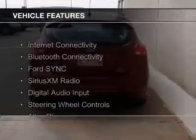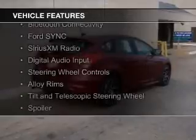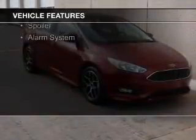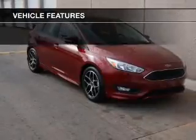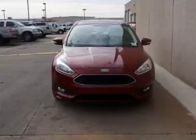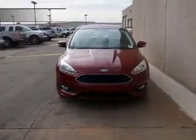The features include Internet connectivity, Bluetooth connectivity, Ford Sync voice activation, Sirius XM satellite radio, digital audio input, steering wheel controls, alloy rims, a tilt and telescopic steering wheel, a spoiler, and an alarm system.